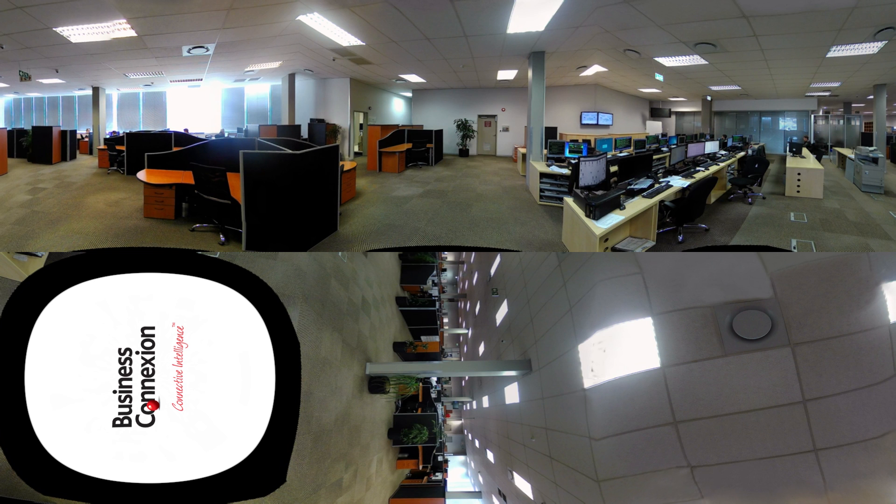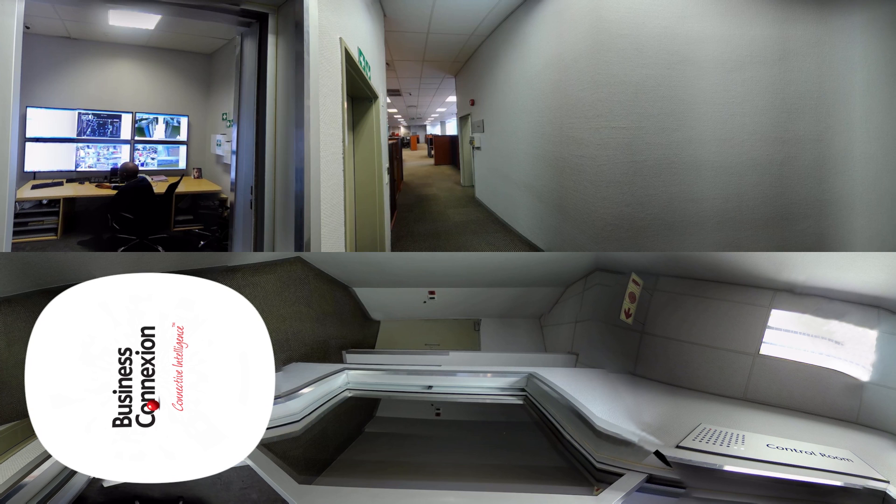Inside the control room, every inch of NDC1 is monitored and controlled. From here, our team has access to the battery of security cameras monitoring the facility, including the 55 motion-activated cameras that monitor the computer room. The security is monitored by two different security firms, one of which patrols the perimeter and one which looks after the interior of the building. One could call this a failover plan for the physical security detail.